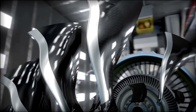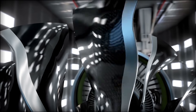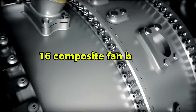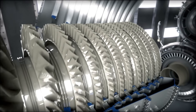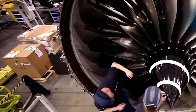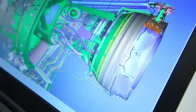The GE9X features a front fan diameter of 134 inches, larger than the fuselage of a Boeing 737. This massive fan requires only 16 composite fan blades, compared to the 22 blades used in the GE90. The reduction in blade count came from advances in computational fluid dynamics and materials science. Each fan blade is made from carbon fiber composite, offering strength comparable to titanium at a fraction of the weight.